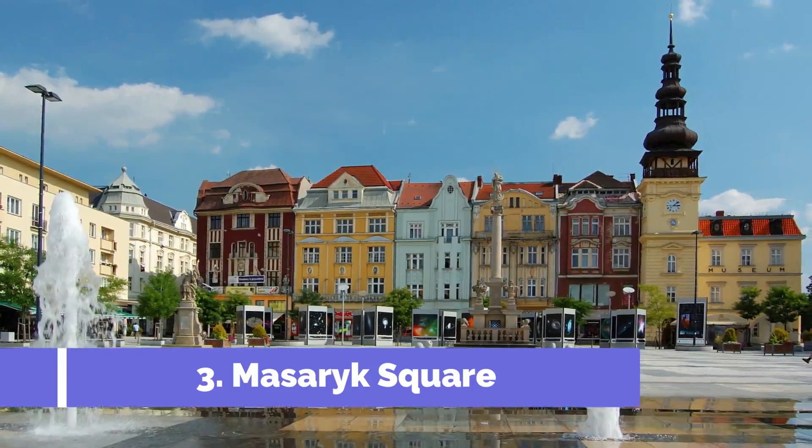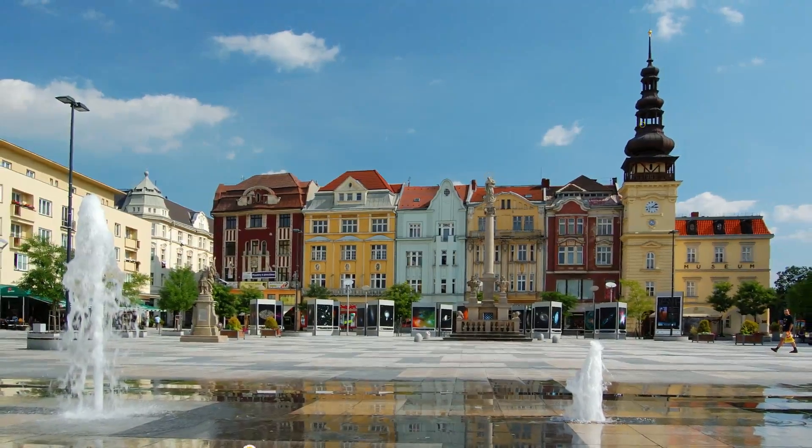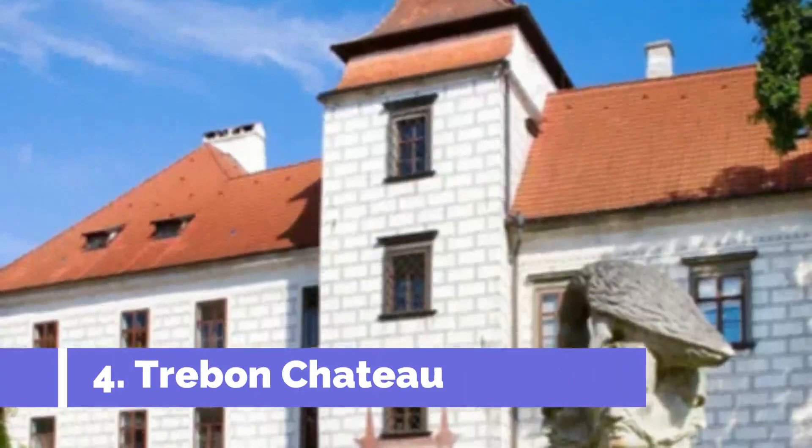The square is well known for its picturesque architecture, featuring beautiful Renaissance and Baroque buildings. Number four: Trebon Chateau. Trebon Chateau is a magnificent historical landmark located in Trebon, Czech Republic.